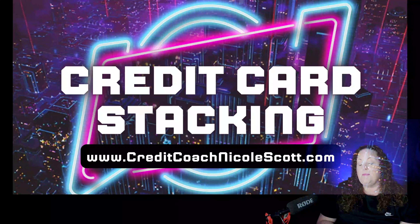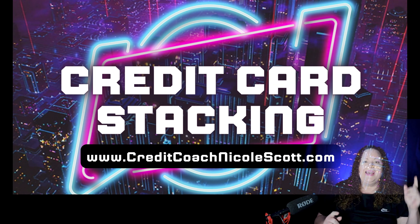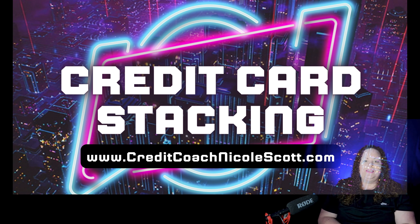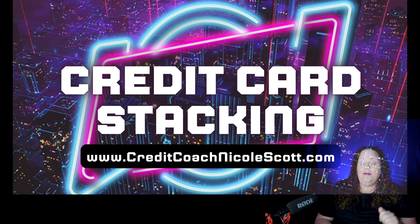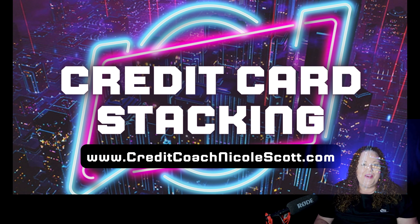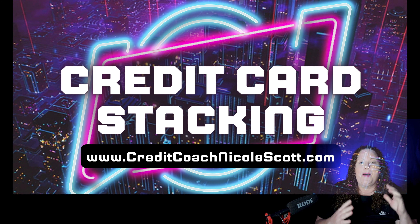Do you want to learn how to get multiple credit cards and stack all of these great credit cards that everyone talks about? In this video, I'm going to be showing you exactly how to credit card stack on the personal side and on the business side, so you can take advantage of all of these amazing 0% interest rate business and personal credit cards. Let's get started.